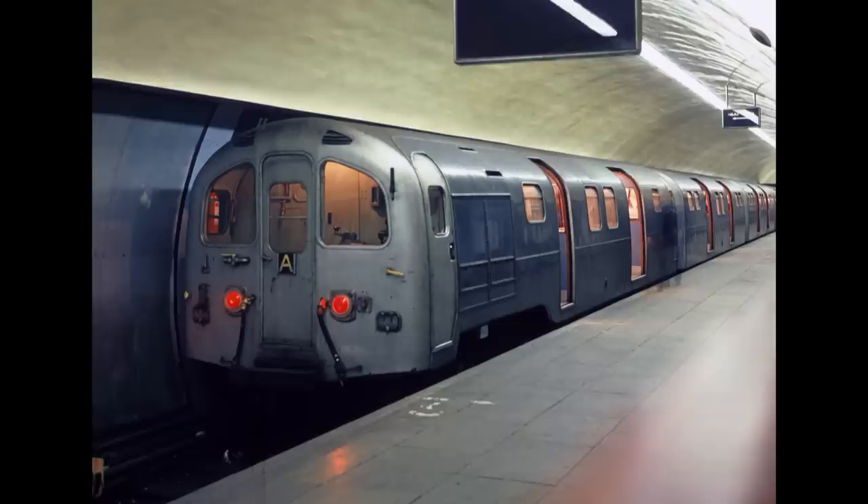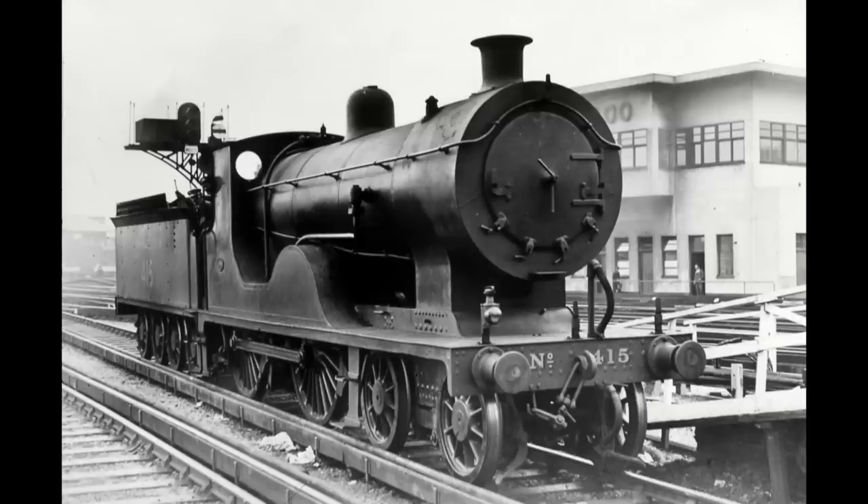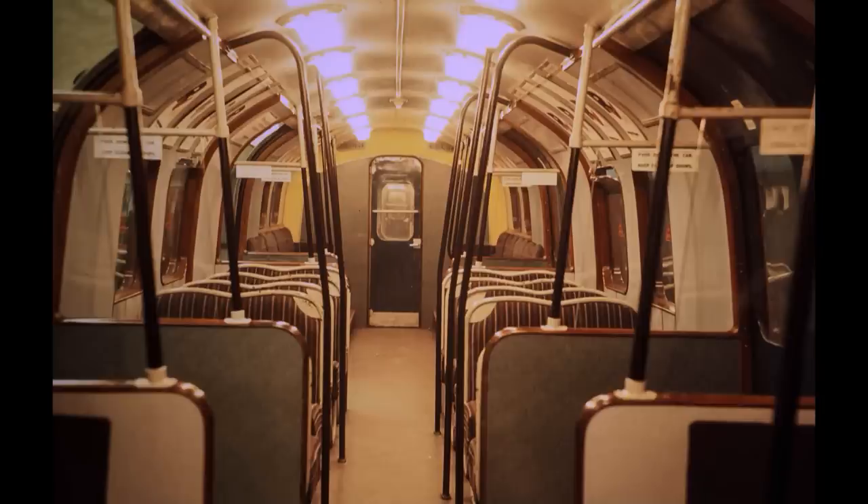The new trains hardly had time to settle down before their line was damaged by enemy bombs at Waterloo in December 1940. This forced the closure of the W&C for several months, with further enemy action damaging the Armstrong lift and parts of Bank Station in early 1941. Fortunately, none of the 487 units were initially damaged, and the line reopened in April 1941. Two years later, in March 1943, Sunday service was introduced to cater for service traffic, but this was later cancelled in 1947 and has never been reinstated.